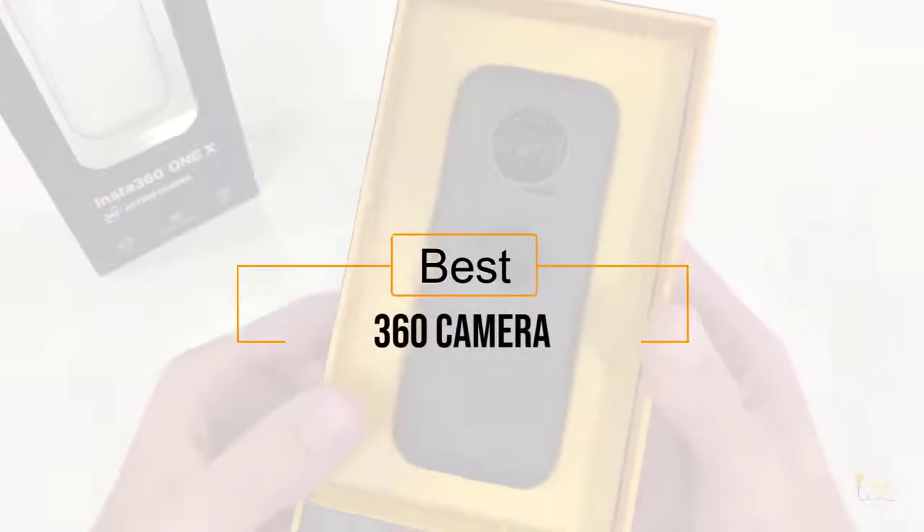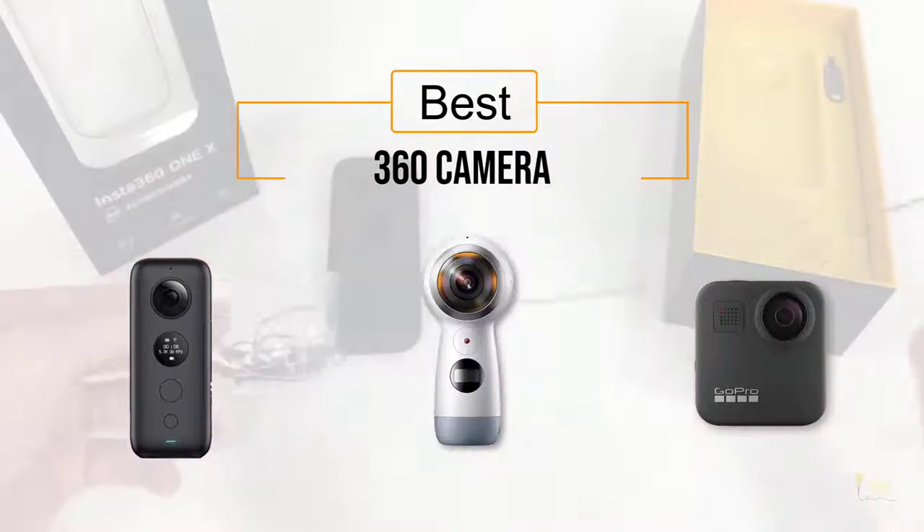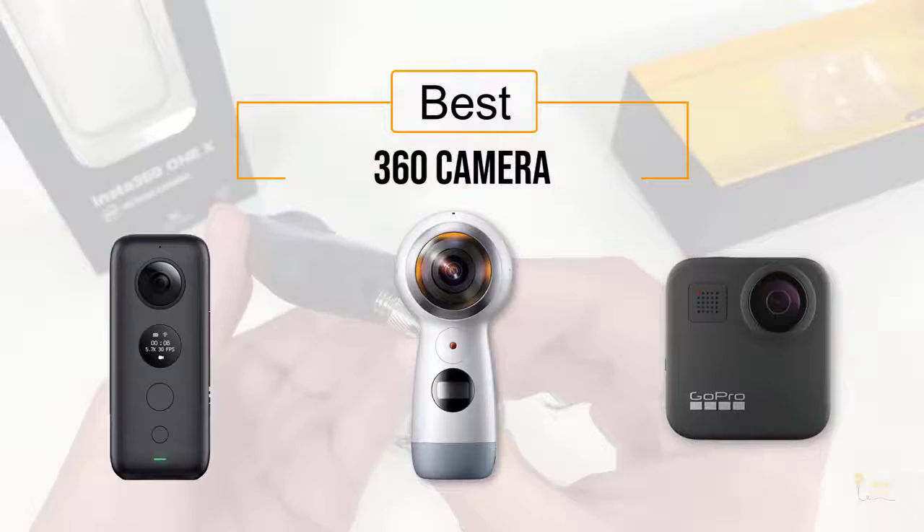If you're looking for the best 360 camera, here's a collection you've got to see. Let's get started. At any time you can click the circle for more info and real-time deals.